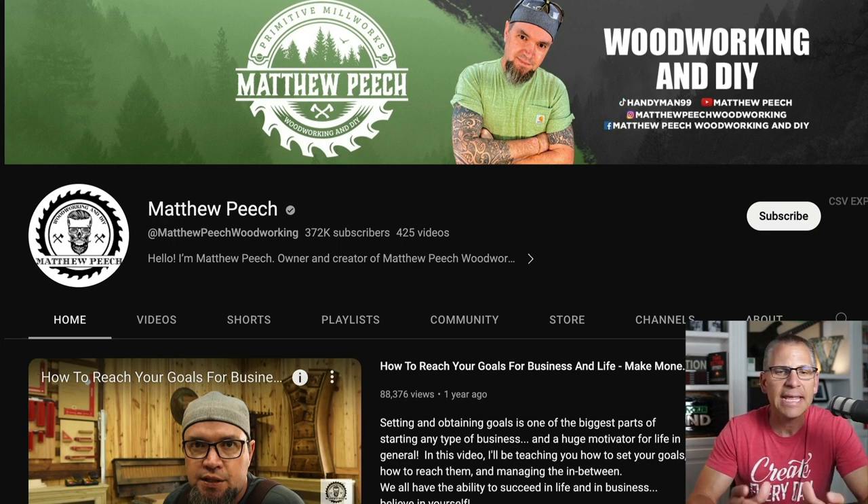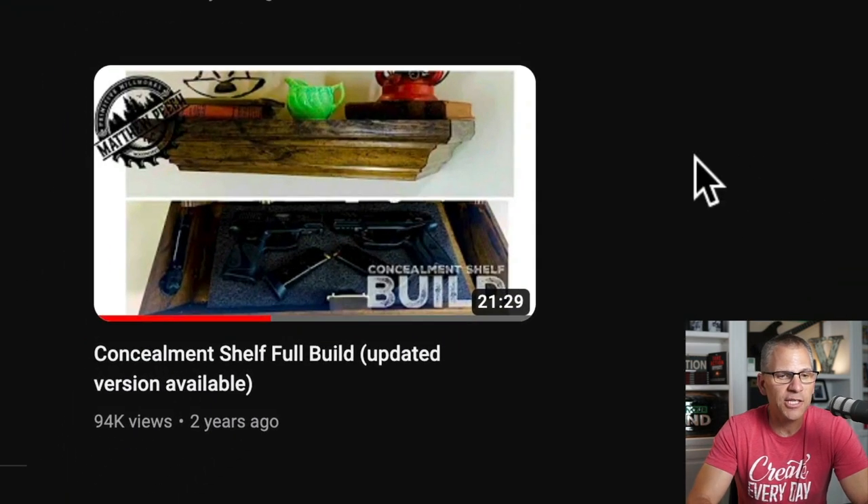Matthew Peach has his own YouTube channel, and he's been publishing on this channel for just about two years. As you can see right here, this was his very first video and it got 94,000 views two years ago.